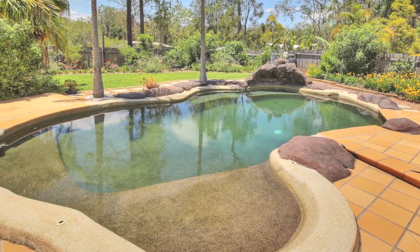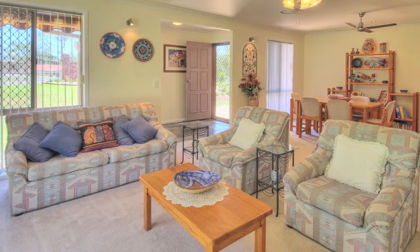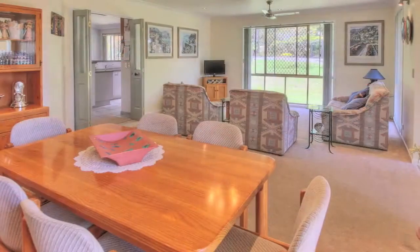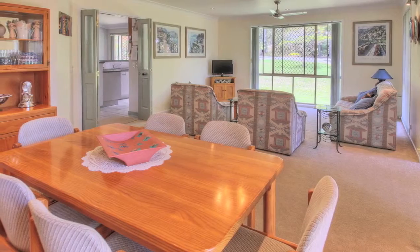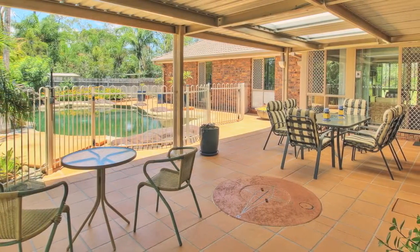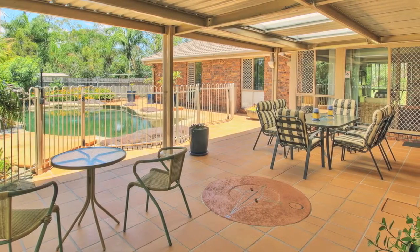If you're looking to make the change to acreage living, you could not possibly go wrong with this hidden gem. Neat and complete with formal lounge and dining area, as well as a family room opening off the kitchen and out to the huge entertaining area — this is a home you will be proud to call your own.